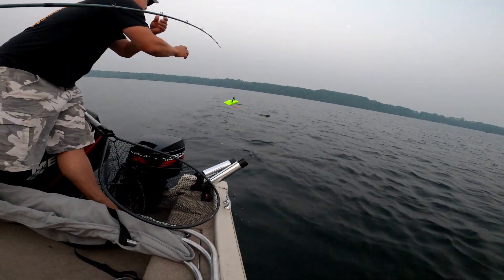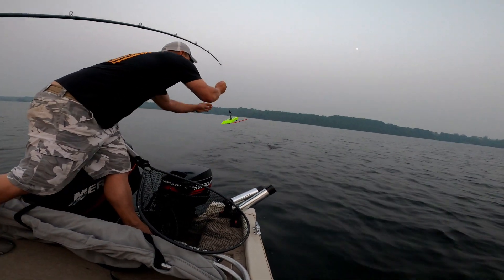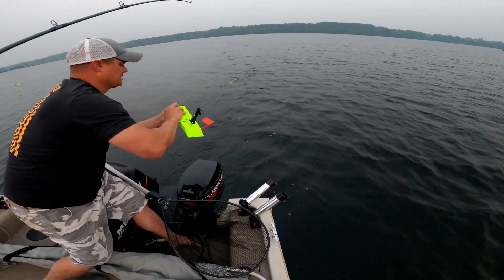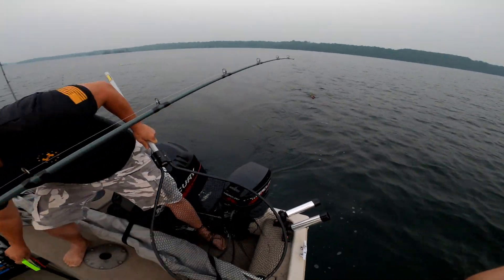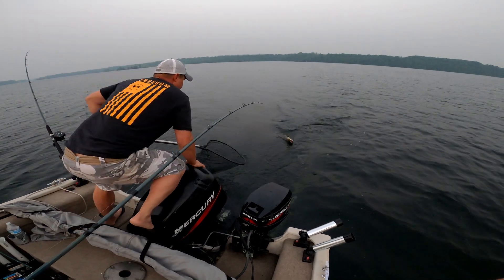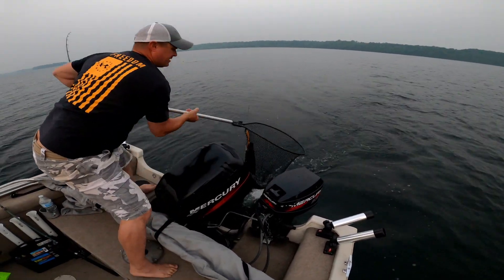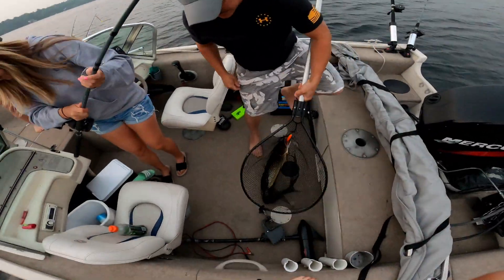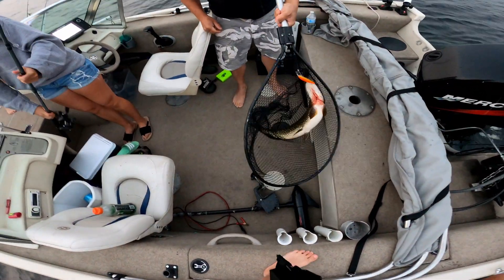We're going to pull the planer — walk backwards. Yeah! Yee-haw! Fish! Put him in here so you don't lose him. That's a big one. Holy crap, babe. Nice, nice, nice, nice.